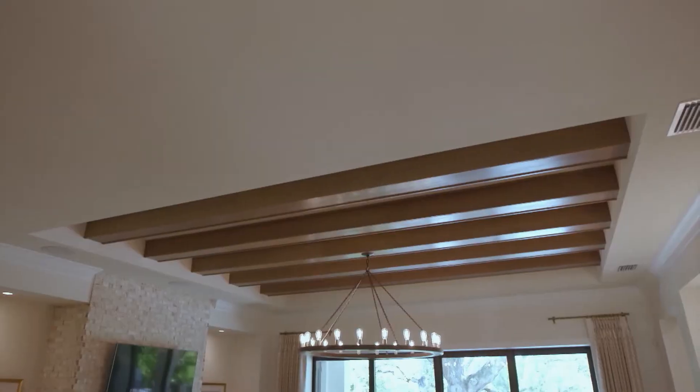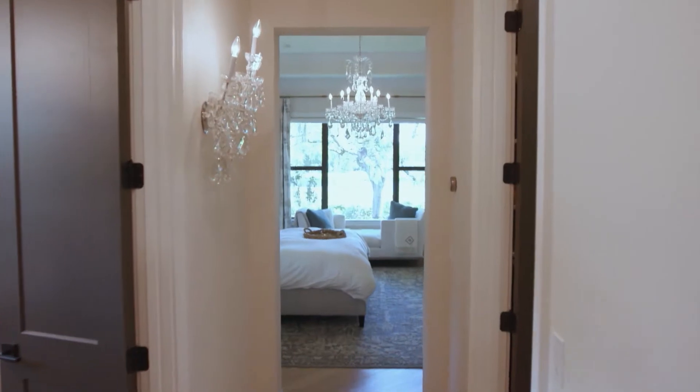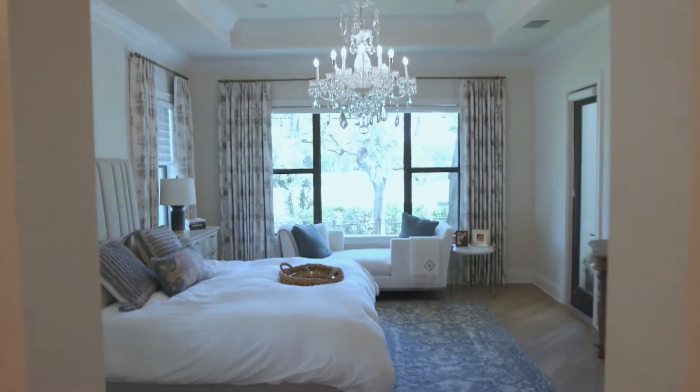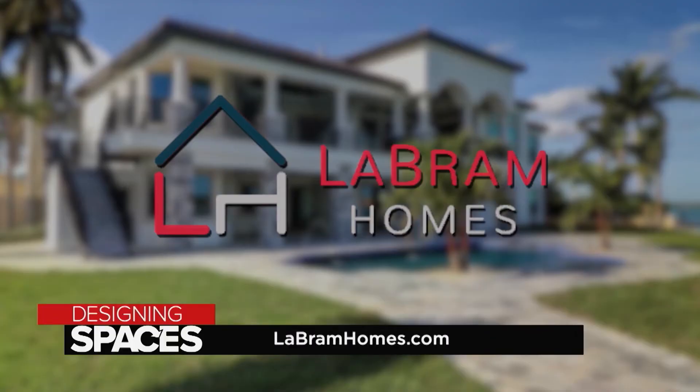As an interior designer, Elisa also knows how to inspire from within. We offer design services for our clients — it's a tool to help them with their budget and design throughout the entire process. We help clients with floor plans, elevations, and turning their vision into a home. Having the experience to lead someone through this process and watching their vision go from a piece of paper to a reality they can live in and share with their family is so rewarding. If it's not LeBrom, it's not custom. For more information, visit LeBromhomes.com.